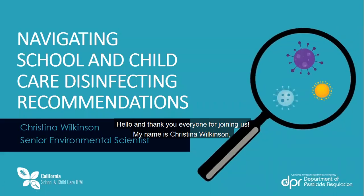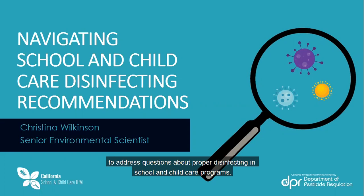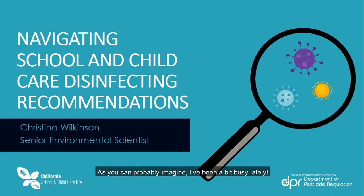Hello, and thank you everyone for joining us. My name is Christina Wilkinson, Senior Environmental Scientist with DPR's School and Child Care IPM program. When I joined the program three years ago, I became the lead person in our program to address questions about proper disinfecting in school and child care programs. So as you can probably imagine, I've been a bit busy lately.